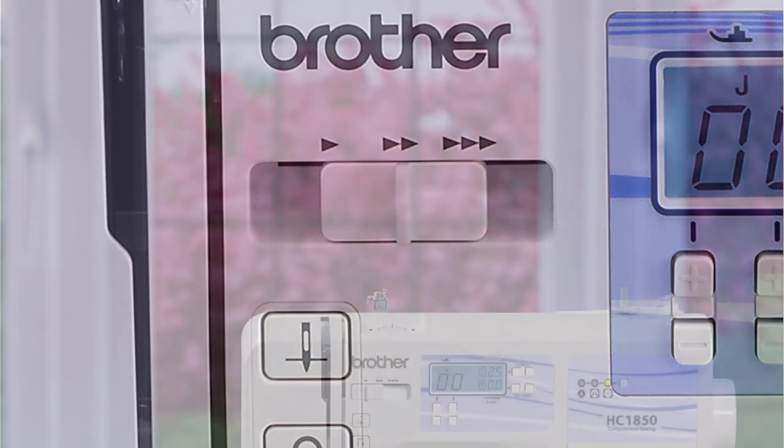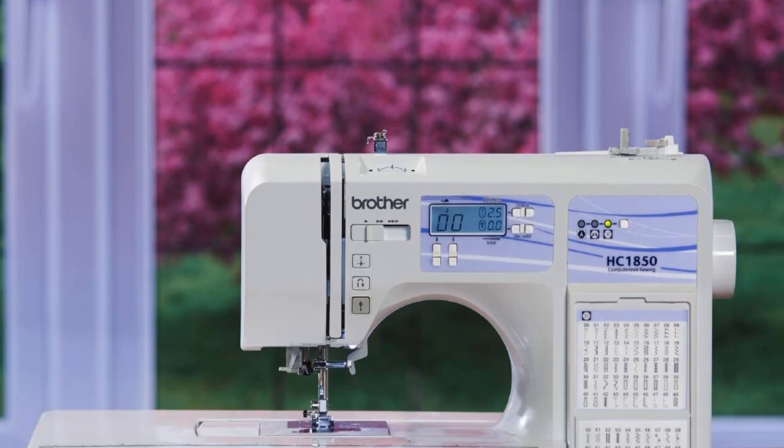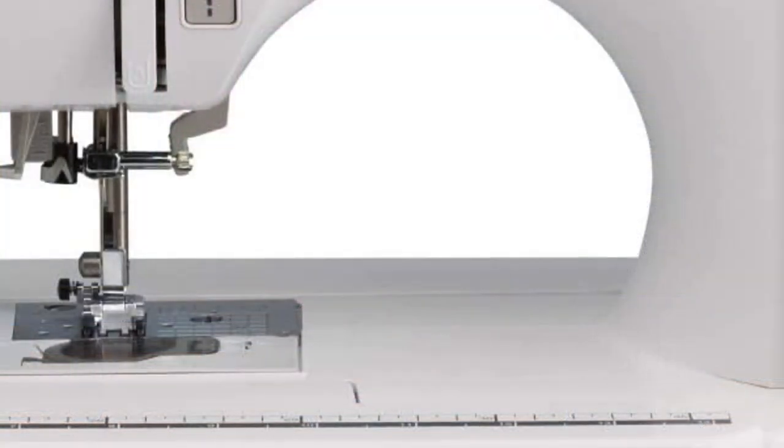More features include one built-in monogramming sewing font, detachable wide table, and adjustable sewing speed. The Brother HC 1850 made it number one on our list because it's absolutely one of the best on the market today.